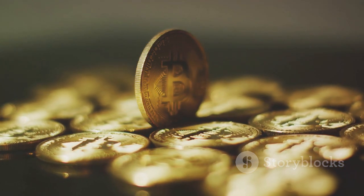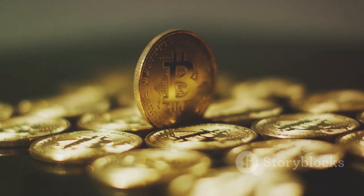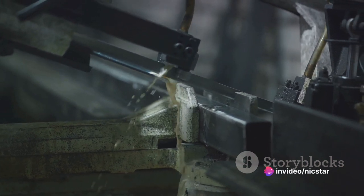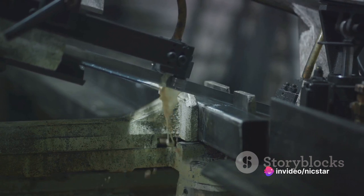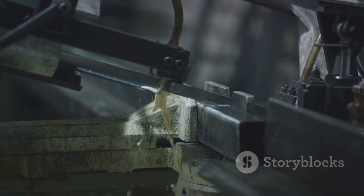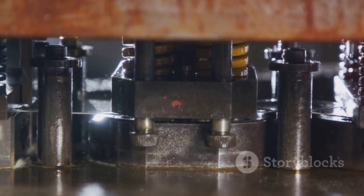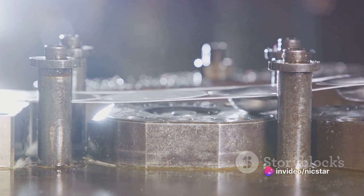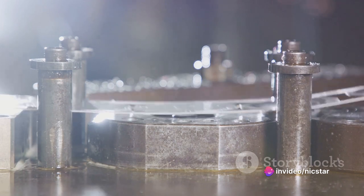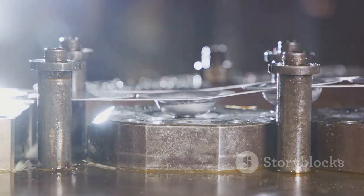Too little pressure and the design won't be clear; too much and the coin could be deformed. Even the edge of the coin, often overlooked, gets its due during striking. Some coins have smooth edges, while others have reeded or serrated edges. This isn't just for aesthetics — it's a security feature that helps prevent counterfeiting. The striking process brings the artist's vision to life in a tangible form. The end result is a coin, a small piece of art that we use every day, often without giving a second thought to the intricate process behind its creation.